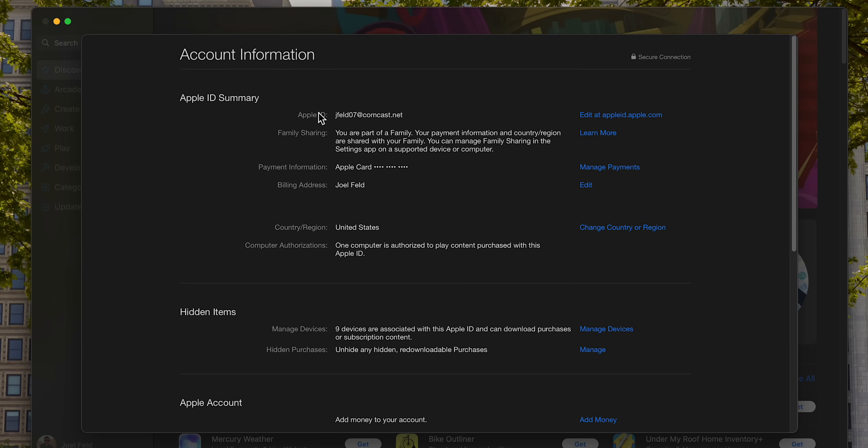You'll notice this email address is different from my me.com email address — so I actually have two Apple IDs: one for iCloud and one for media and purchases. In a perfect world I would use the same Apple ID for everything. I would not recommend having this scenario because it's cumbersome and confusing — you don't need it.